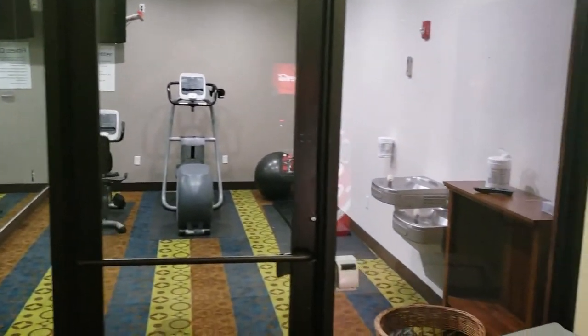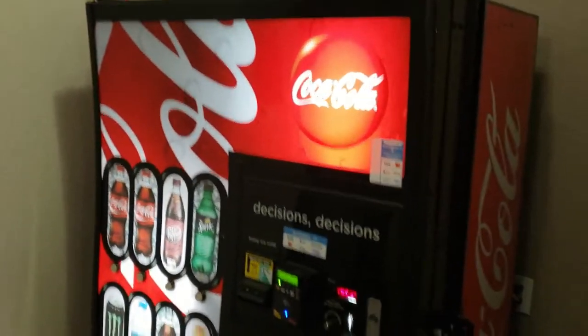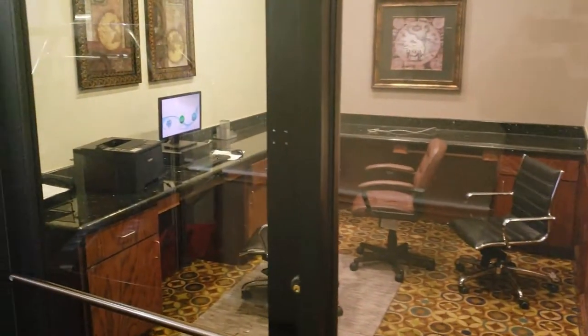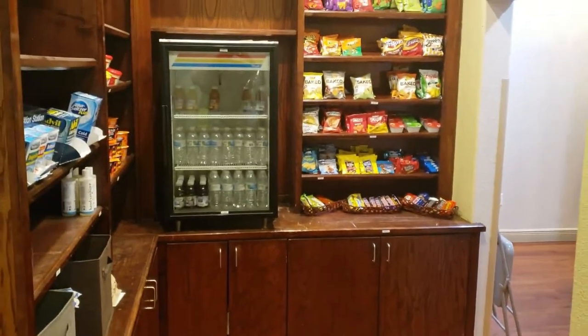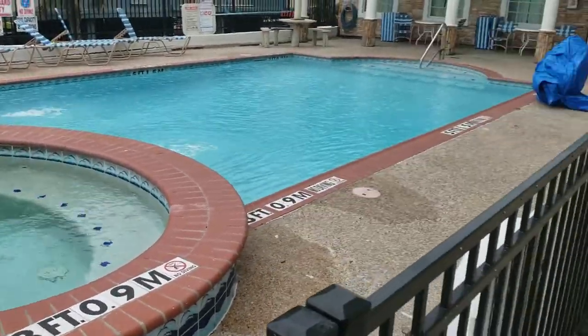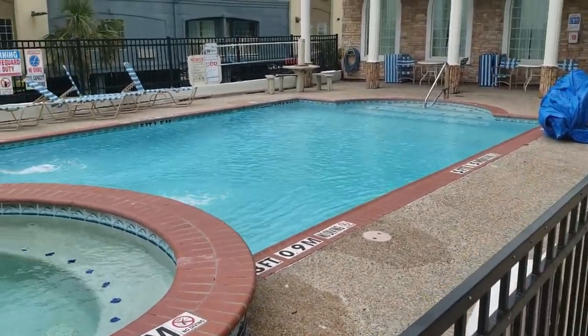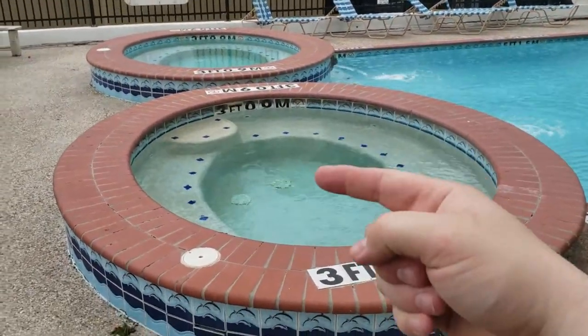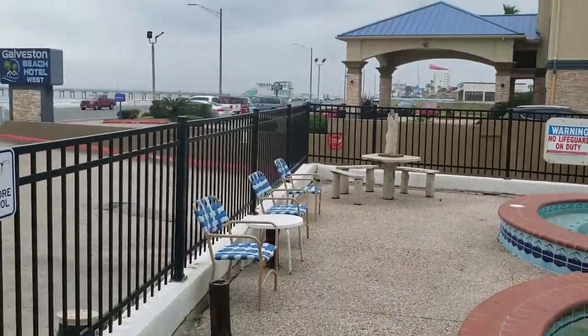The hotel has a fitness center, water fountains, vending machines, an ice dispenser, a business center with one computer and printer, laundry, and a place to get snacks. There are two jacuzzis and a pool, but it is the end of December and they are currently closed for the season. I was really sad because I was excited about the jacuzzi, but that one is all gone.